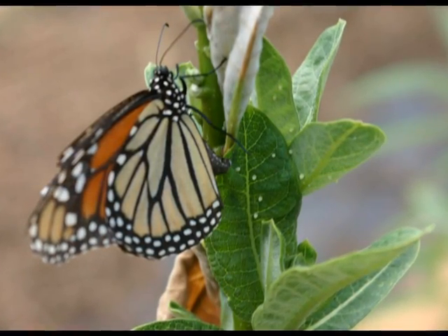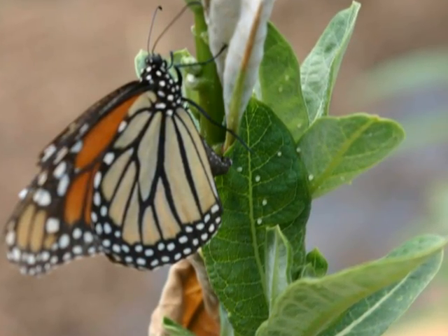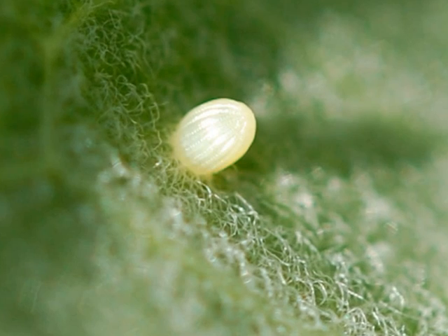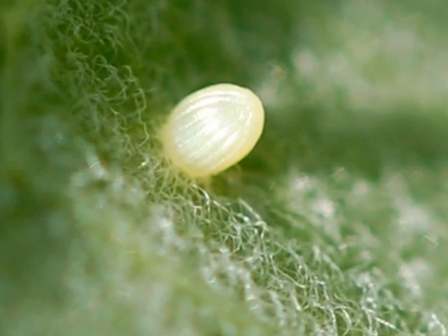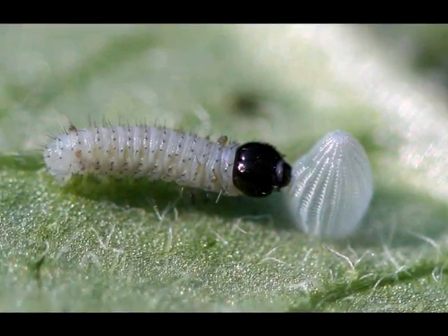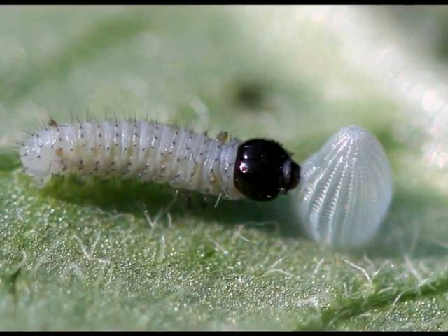Mary the monarch butterfly lays her eggs together on a small leaf because her eggs are very tiny and round. Inside one egg there is a minuscule caterpillar growing named Miles. Miles hatches five days after his mother lays him, and he comes out of the egg looking like a worm.